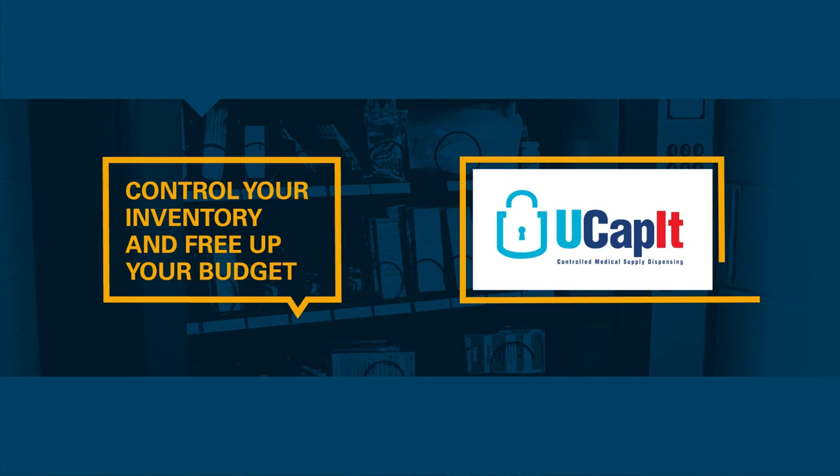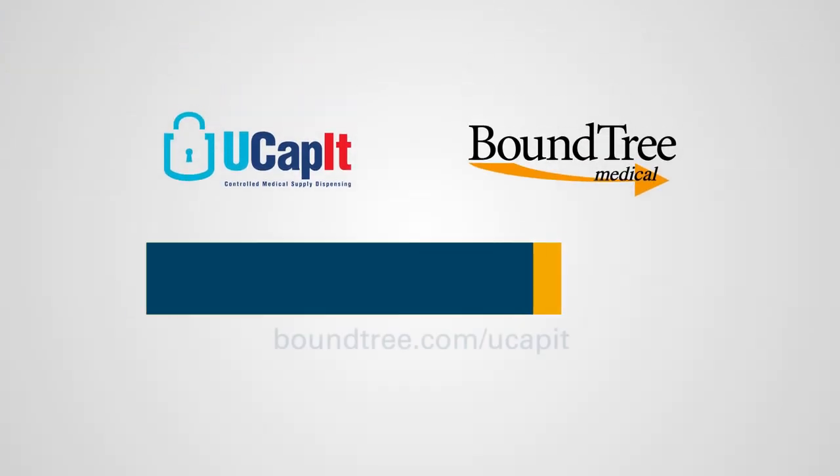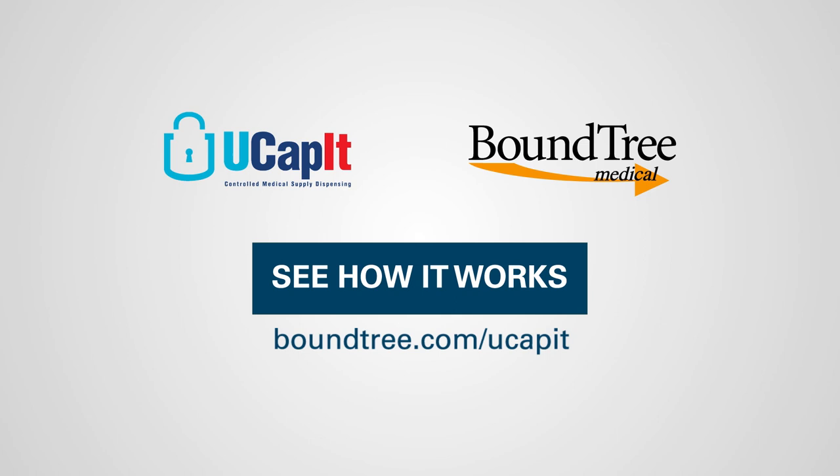Control your inventory and free up your budget with secure dispensing. See how it works at Boundtree.com slash UCAPIT.